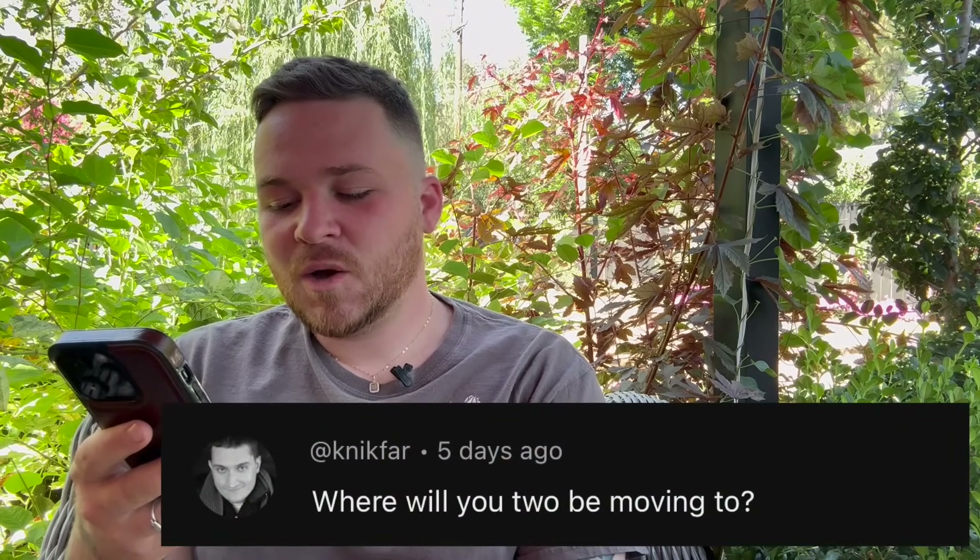The next question is from Nick Farr, who asked where we'll be moving to. We have two options: we'll either be staying local — Chico, Durham, or Los Molinos — and if we stay local, we want at minimum five acres with a house that's probably double the square footage we have now. Right now we're just under a thousand square feet, so if we could get like 2,000 square feet, that would be nice.